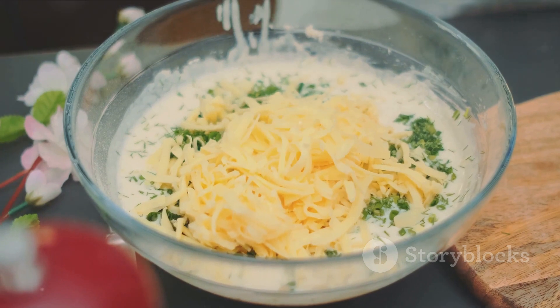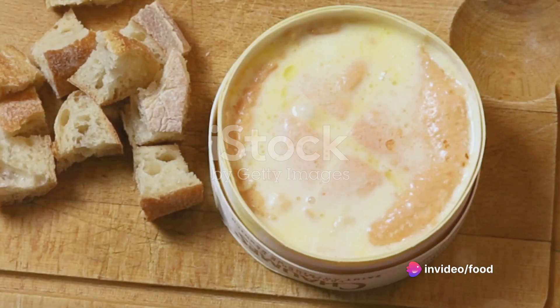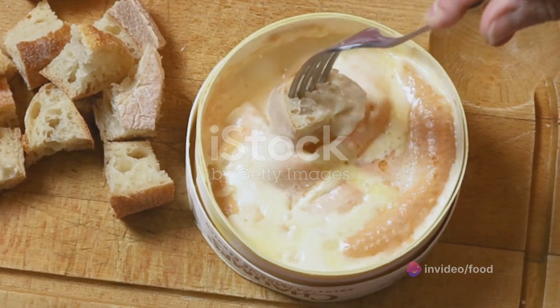The answer lies in a handful of simple ingredients: brown ale, unsalted butter, plain flour, mature cheddar cheese, English mustard powder, Worcestershire sauce, chopped chives, and large slices of sourdough bread.